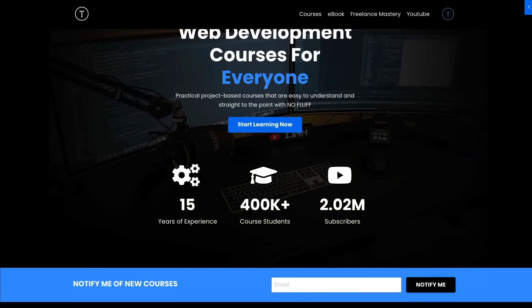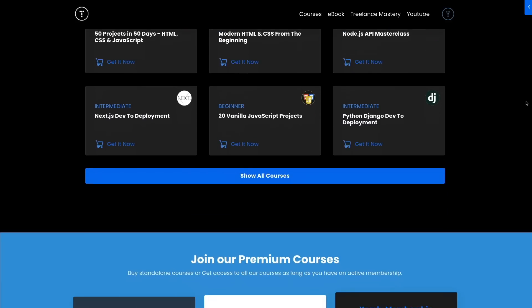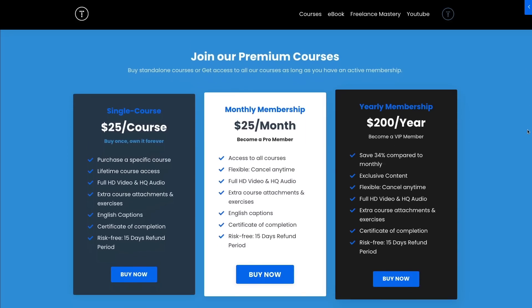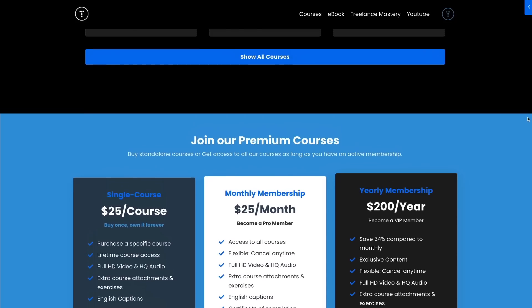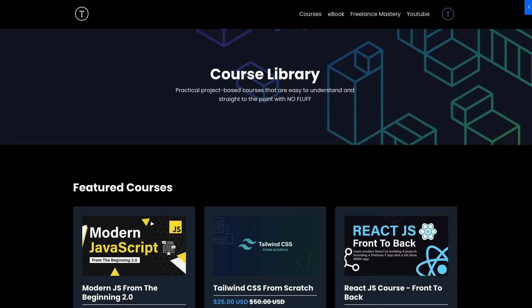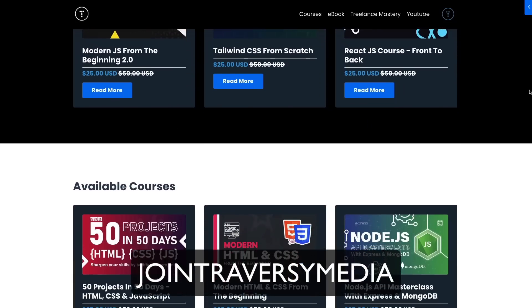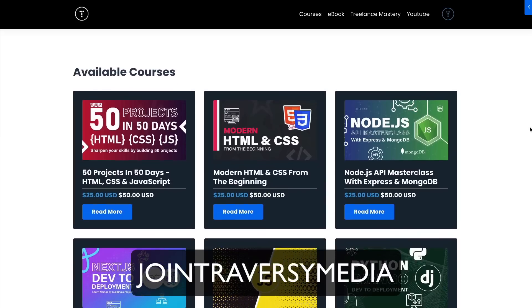I've finally created my own website and platform where I can sell and host my courses. This course, as well as about 10 others — which comes out to about 250 hours of content — are now available at traverseymedia.com. I'm putting a promo link in the description to get this course and any course for just $15.